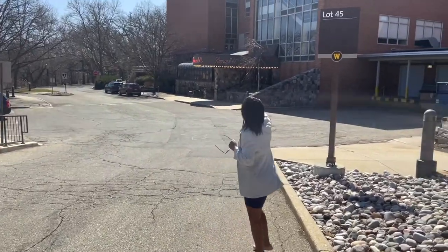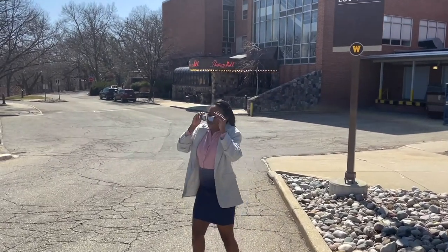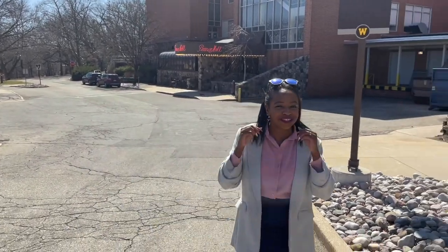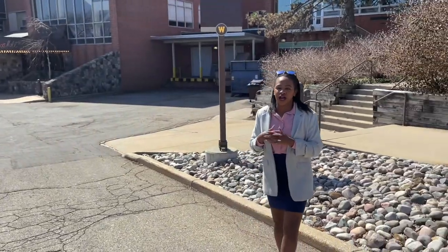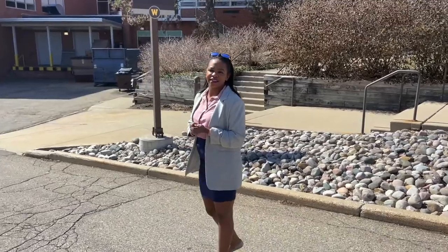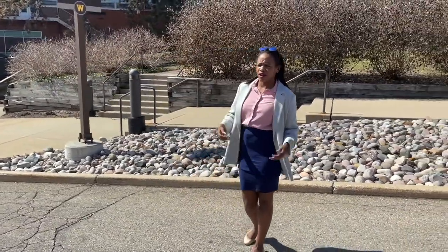Over here is the Bronco Mall. I'm not sure what it looks like right now because it's been a little bit since I walked inside of there. But when I was in school, we had the computer lab in there and some different food choices and financial aid and there's tons and tons of stuff. So let's go and see what they have in here now.